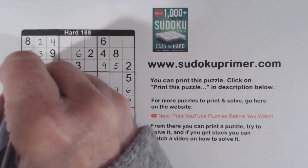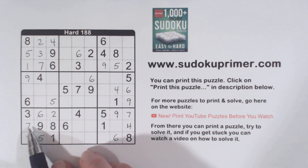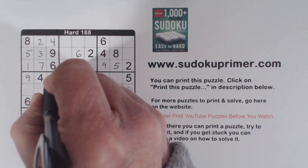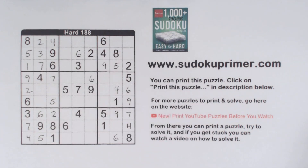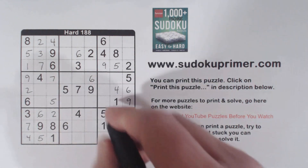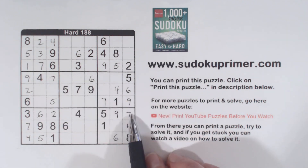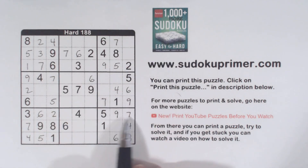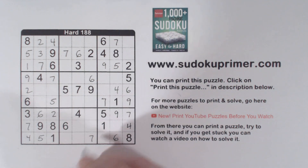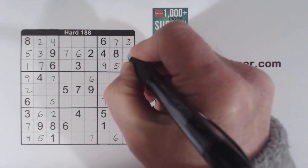With this 7, we can fill in the 1 and 7 in box 1. We've got a 7 there, 7 there, 7 there, so that's a 7. And 2, 2, 2 so that's a 2. And then more 7s fill in. We're only missing 1 and 3 in box 3. With that 3, we can put a 3 there and a 1 there.